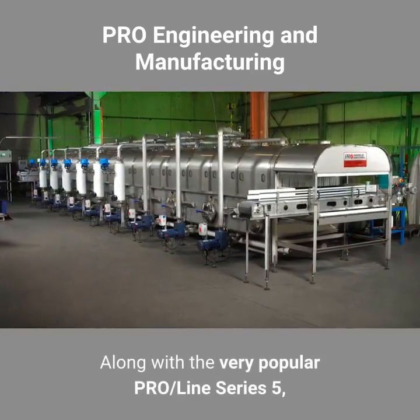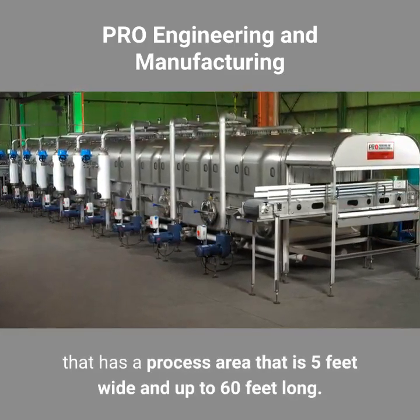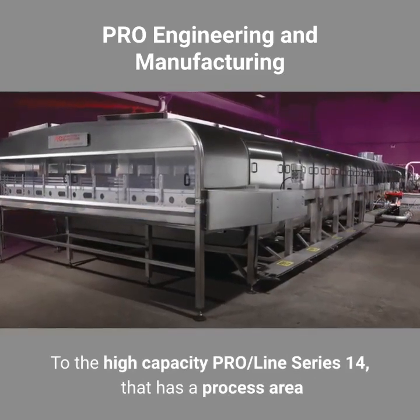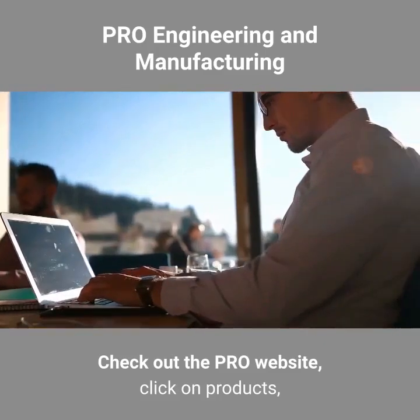Along with the very popular ProLine Series 5, which has a process area that is 5 feet wide and up to 60 feet long, to the high capacity ProLine Series 14 that has a process area of 14 feet wide and up to 72 feet long.